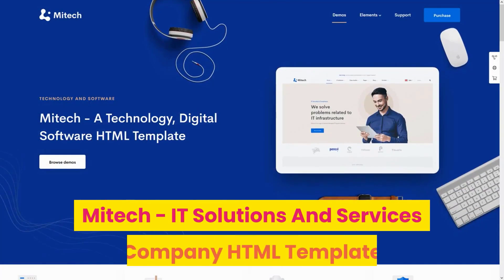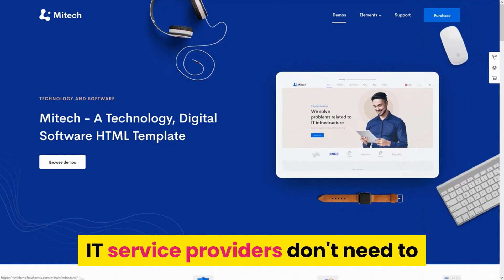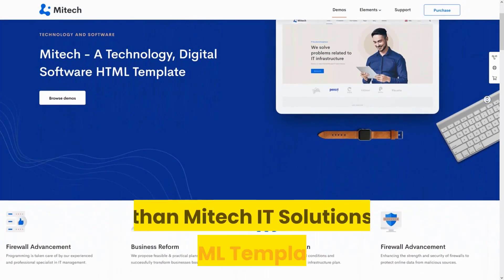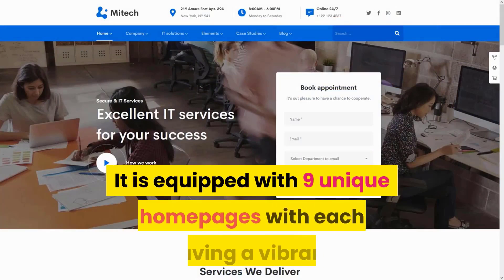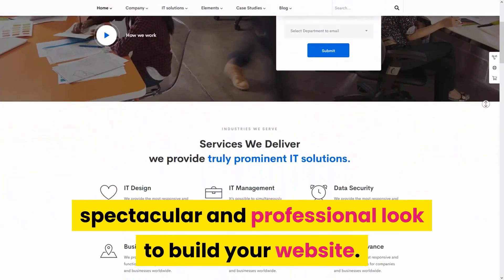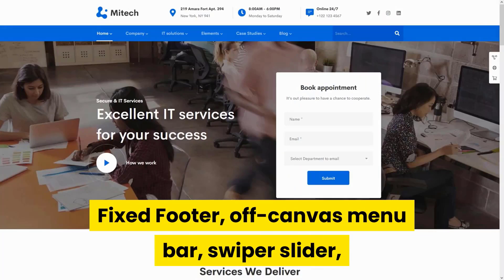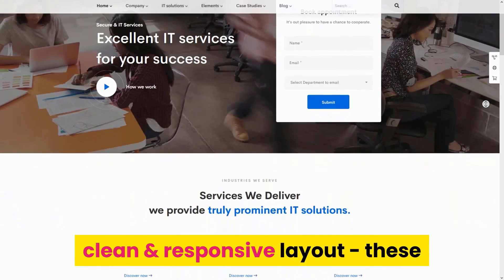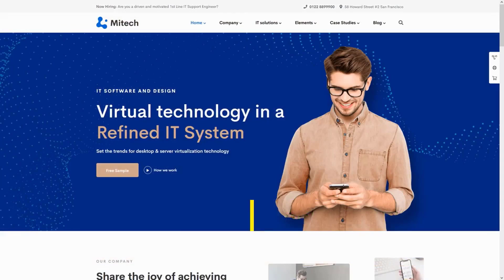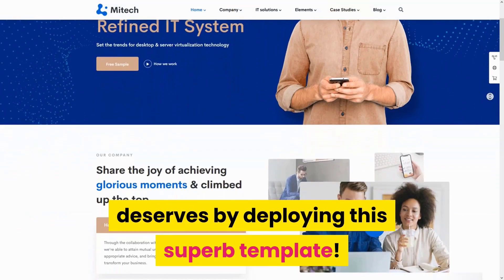Number 2: MyTech ID Solutions & Services Company HTML Template. ID service providers don't need to look any further for a sleek design template than MyTech ID Solutions HTML template. It is equipped with 9 unique homepages, each having a vibrant, spectacular, and professional look. Fixed footer, off-canvas menu bar, sweeper slider, and clean responsive layout are just some of the many features that make this template so unique. Give your ID services website the edge it deserves by deploying this superb template.